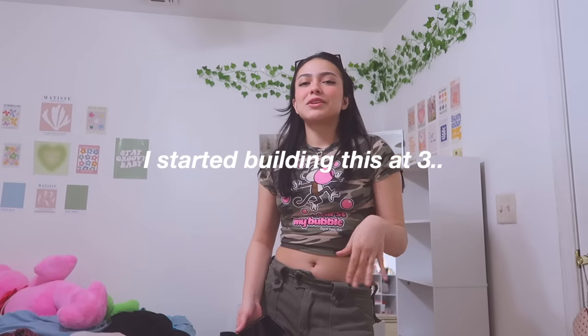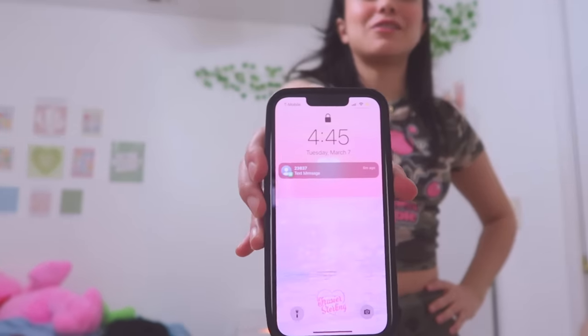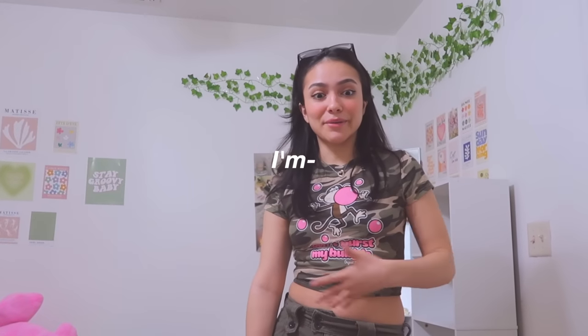I started building this at three. It is currently 4:45 and I'm done. I'm like, I'm done.